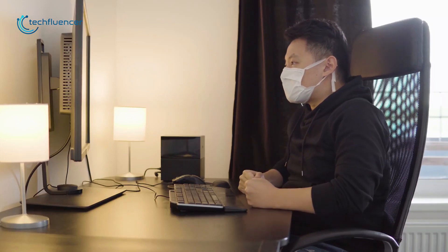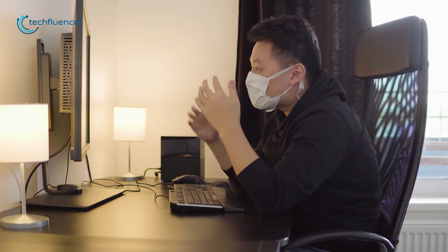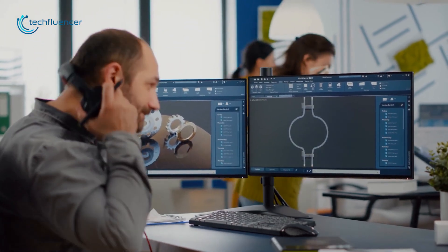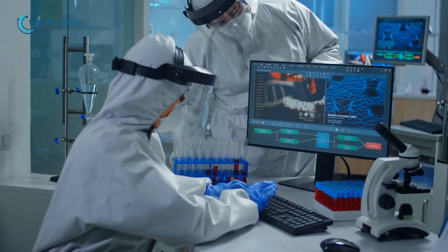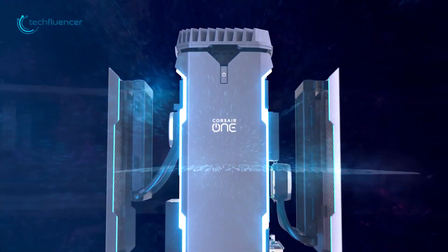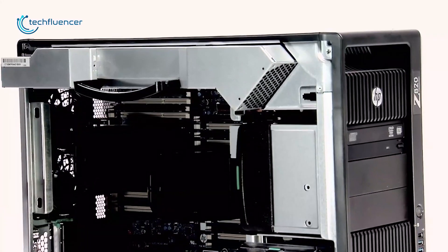While working on heavy projects, your PC crashing and working slow could be a very common phenomenon. This is when you require a workstation that is the sharpest tool in the desktop world. They are built for everything from professional video editing to scientific analysis. That's why in today's video we would be discussing the top 5 best workstation PCs for your workplace.